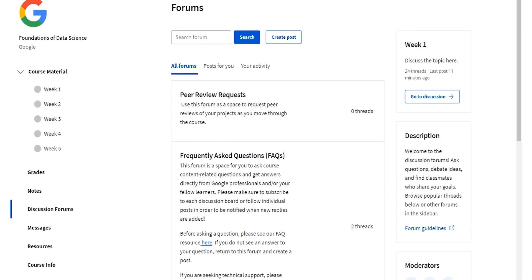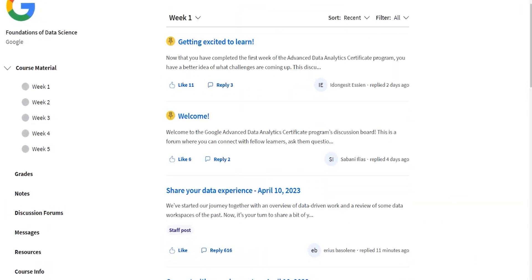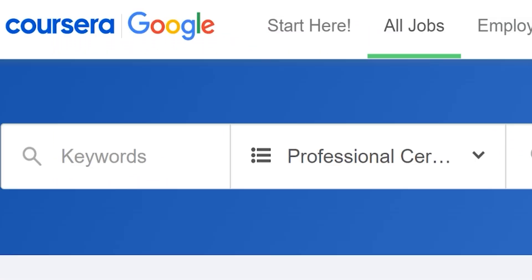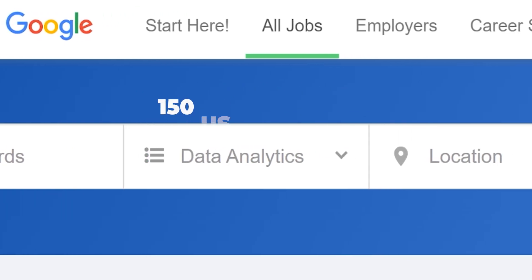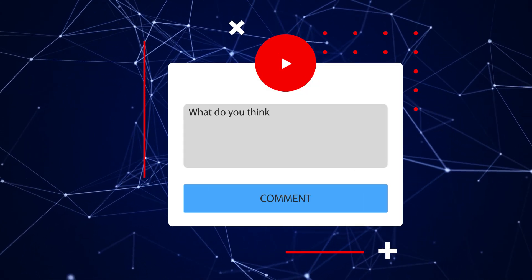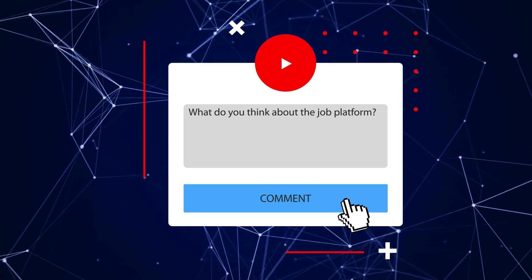Both programs give you access to an online community of other learners, and you could potentially network with other people there as well — networking is a great skill to build in the data analysis space. When you finish either certificate, you'll get added to Google's network of 150 companies that might be interested in hiring you, but keep in mind that the job platform has had some mixed reviews recently, and its effectiveness might depend on where you're located.